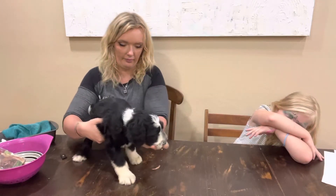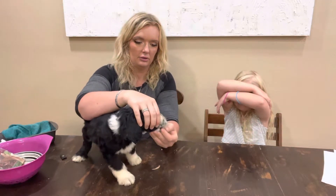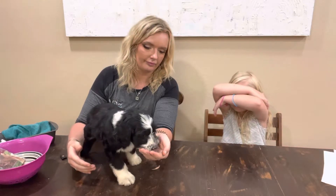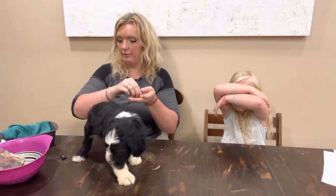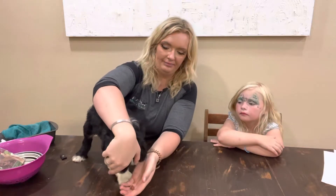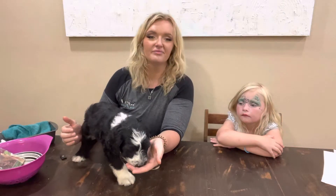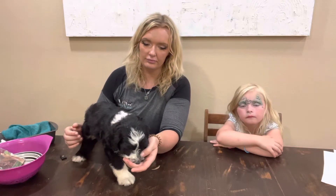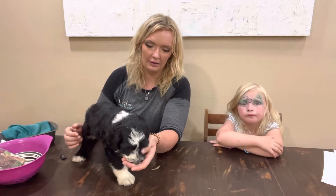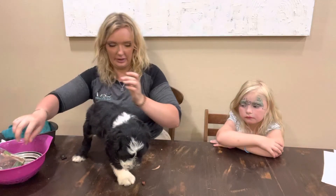Here, let's have a treat. Let's see if she'll have a treat. Nope. I think she's too nervous. Come on puppy. No treats today for this one.